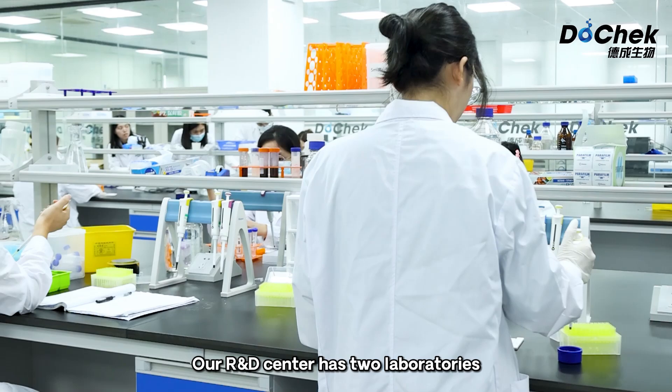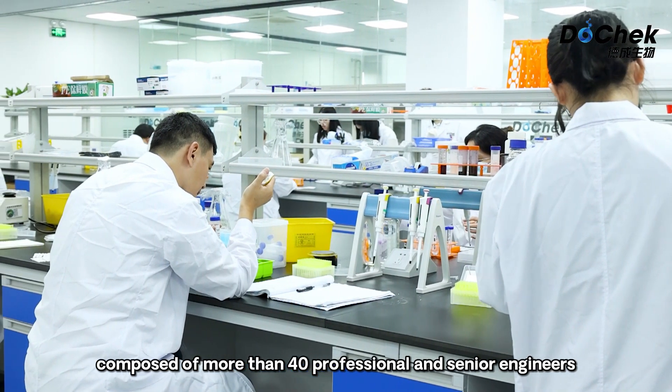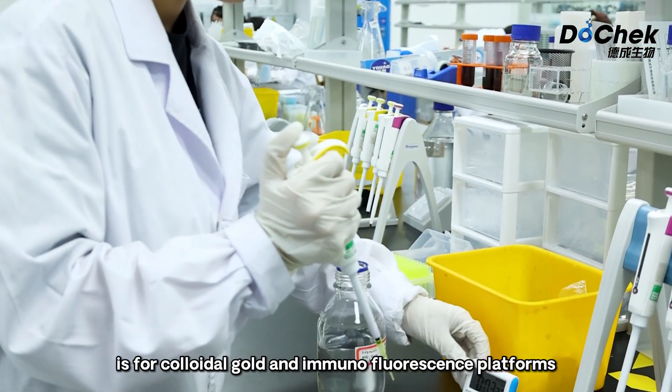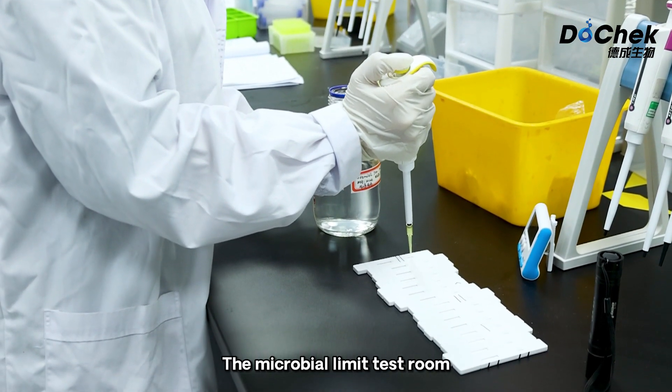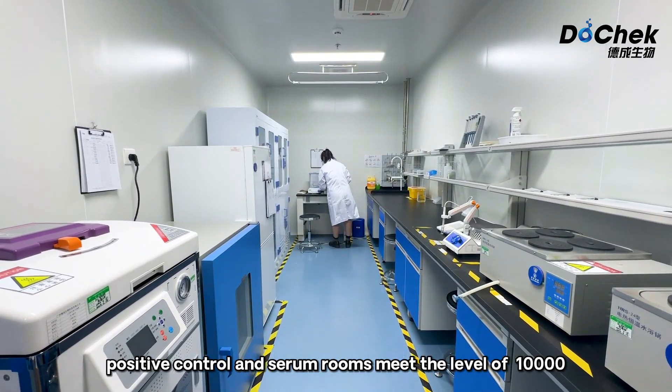Our R&D center has two laboratories, composed of more than 40 professional and senior engineers. Lab 1, covering 800 square meters, is for colloidal gold and immunofluorescence platforms. The microbial limit test room, positive control and serum rooms meet a level of 10,000.